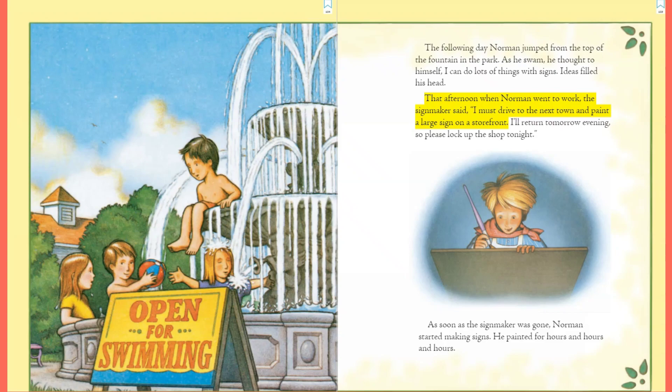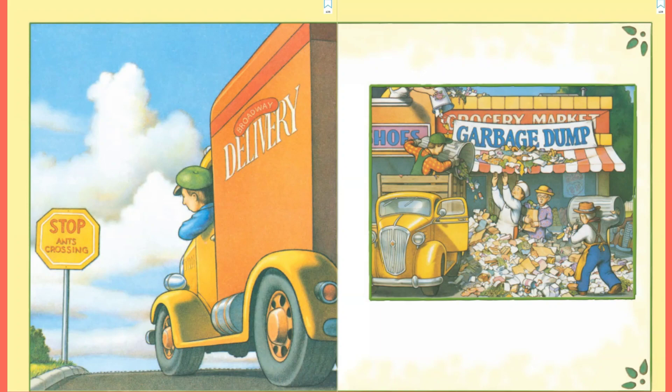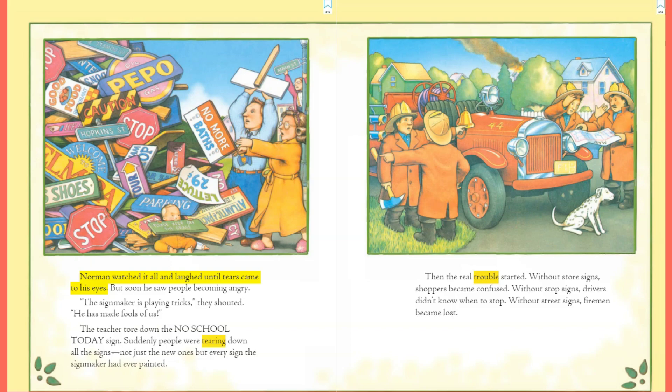That afternoon when Norman went to work, the sign maker said, 'I must drive to the next town and paint a large sign on a storefront. I'll return tomorrow evening, so please lock up the shop tonight.' As soon as the sign maker was gone, Norman started making signs. He painted for hours and hours and hours. In the morning, people discovered new signs all around town: 'Bank Closed — Deposit Money Here,' 'Eat Your Hat,' 'Toy Shop — Buy Norman a Present,' 'Stop — Ants Crossing.'